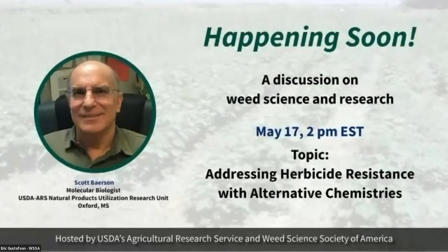Good afternoon everyone. Thank you for joining us today for our weekly discussion on weed science and research. This week we'll be addressing herbicide resistance with alternative chemistries. We'll get started here in about 45 seconds. Again, thanks everyone for joining us. I'd like to introduce Dr. Stanley Culpepper, WSSA President, to kick things off for us today.